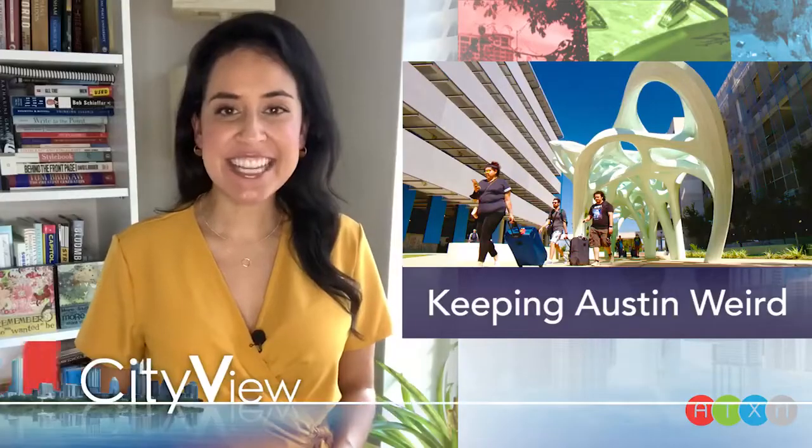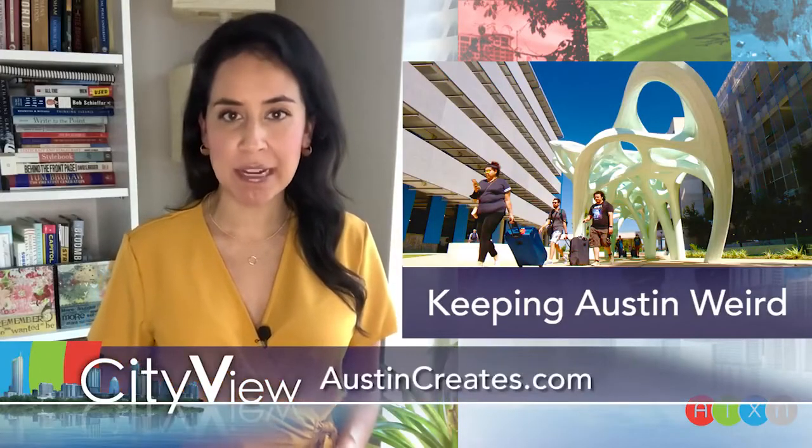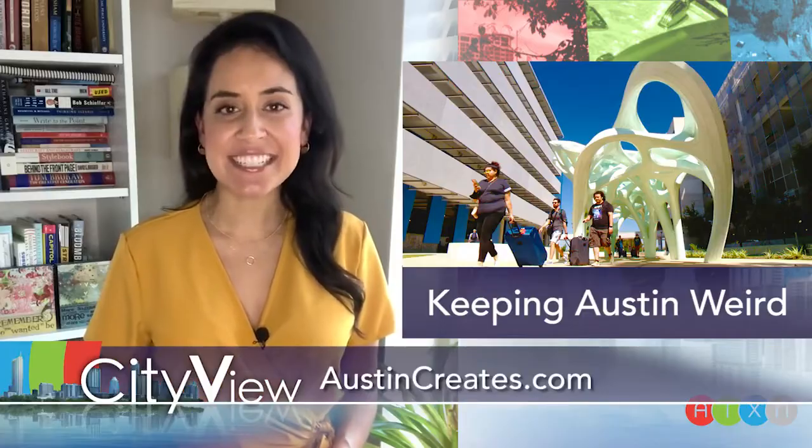For more information on the City of Austin's Art in Public Places program, visit austincreates.com.